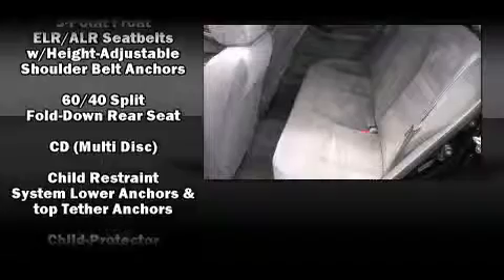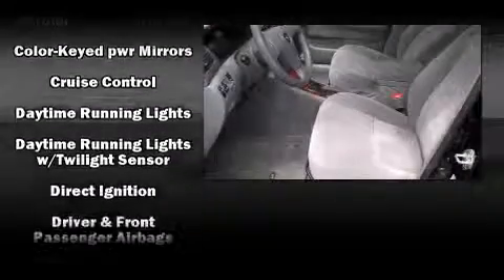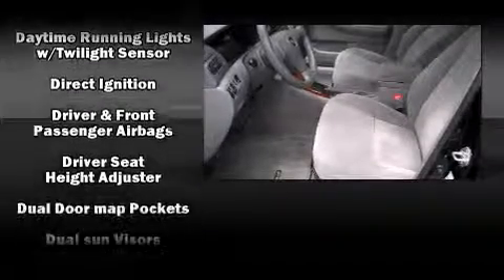Toyota paid particular attention to efficiency and practicality with the following features: front and rear cup holders, a tachometer, and air conditioning.